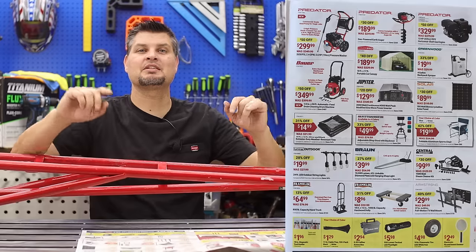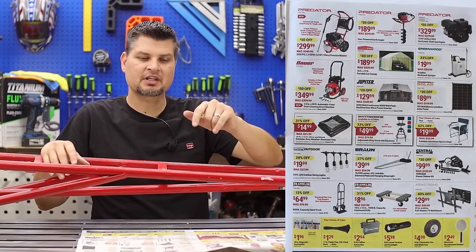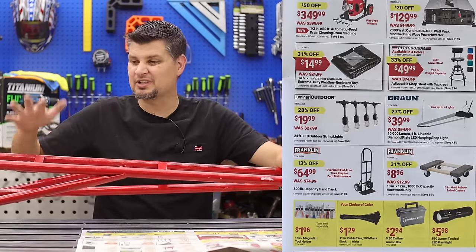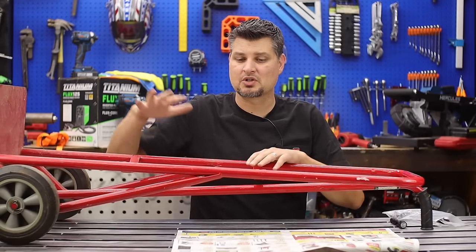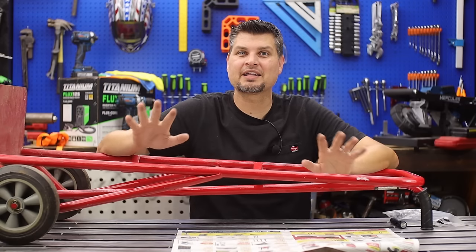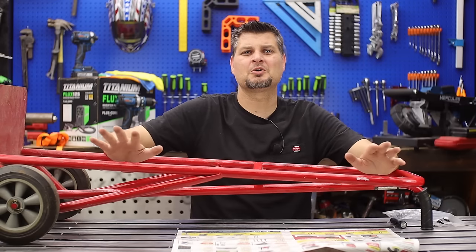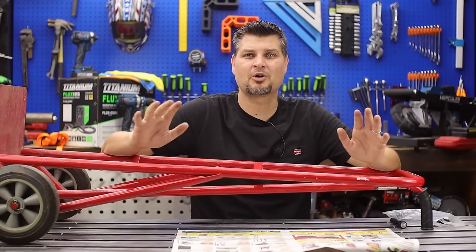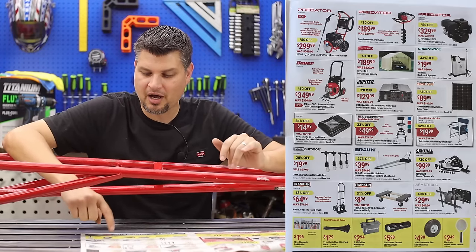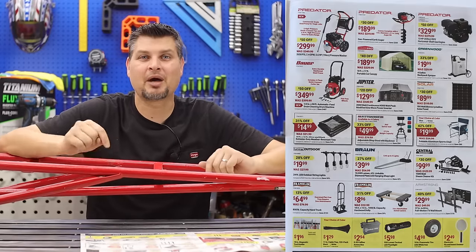I do have a couple of those shop lights — they work pretty good. For the hand truck, they've got the 800-pound one on sale, slightly bigger and beefier than the 700-pound. I'm not a mover so the 700 does just fine. My two cents on hand trucks: do not get the ones with pneumatic tires — get hard tires. The pneumatic tires they put on are so cheap you'll be pumping them up all the time.